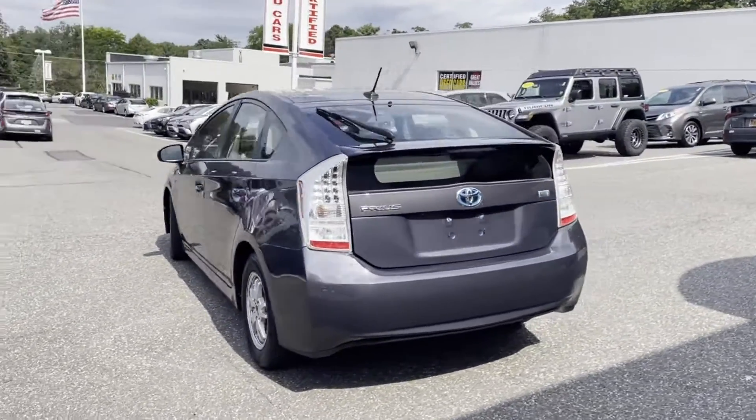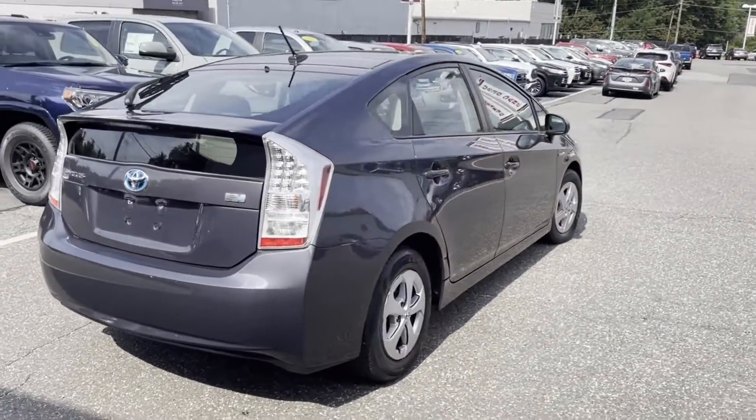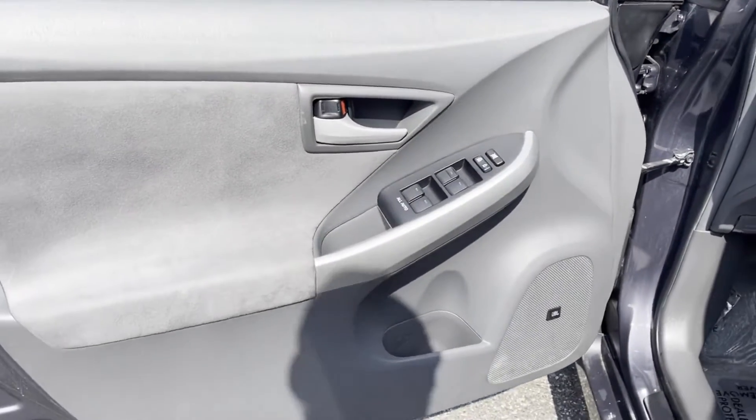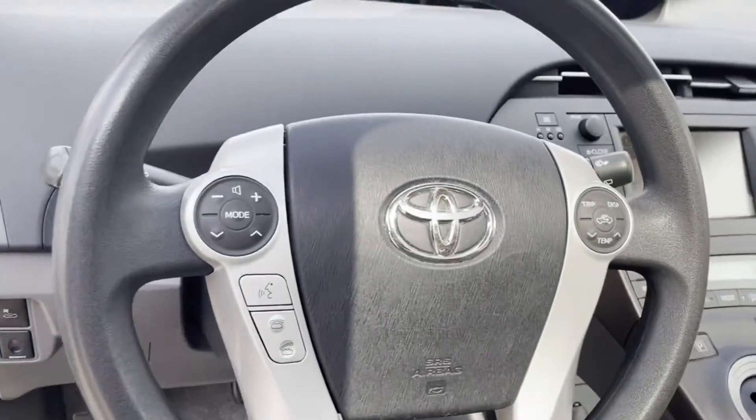pass-through rear seat, gasoline electric hybrid, brake assist, keyless start, power outlet, rear spoiler, front bucket seats, steering wheel audio controls, engine immobilizer, and automatic headlights.